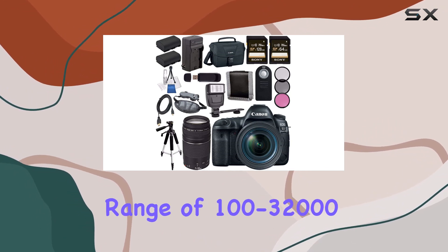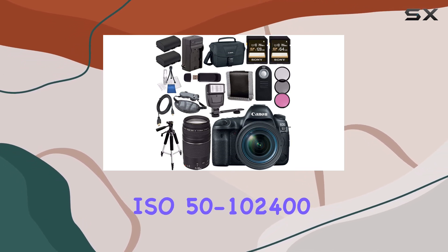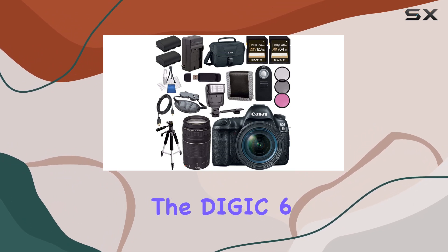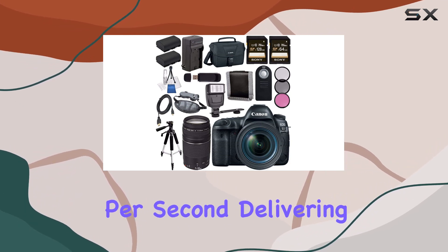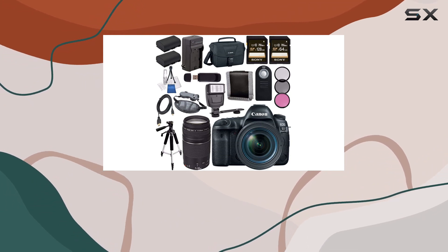The native ISO range of 100–32,000, expandable up to ISO 50–102,400, ensures sharp, low-noise images in diverse conditions. The Digic 6 Plus processor takes center stage, enabling a rapid continuous shooting speed of up to 7 frames per second, delivering detailed images with efficiency.